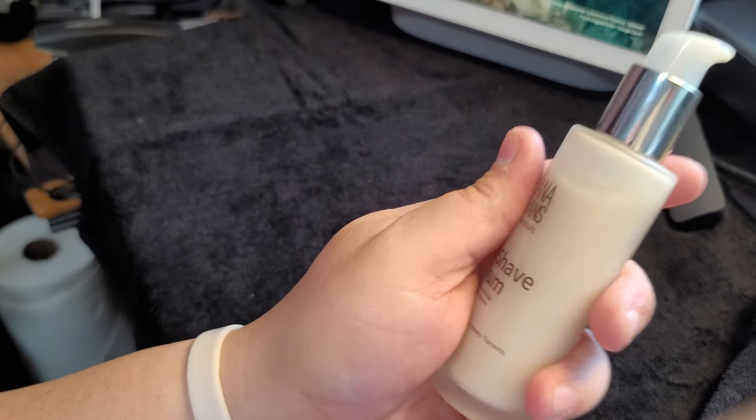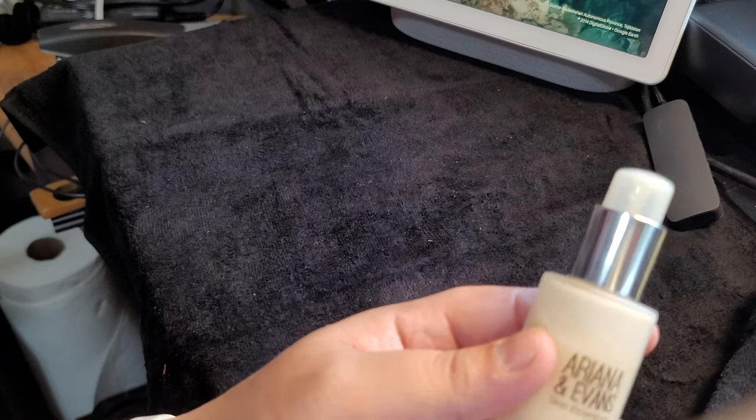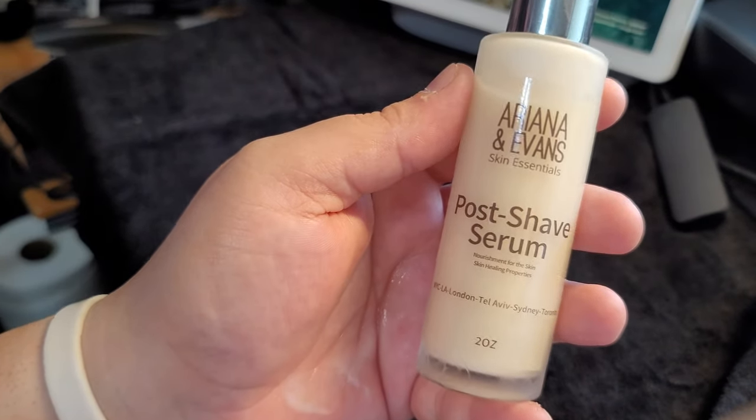It's got a light scent. So I think I actually got the original scent, which is an Aventus type. Really, really nice product.